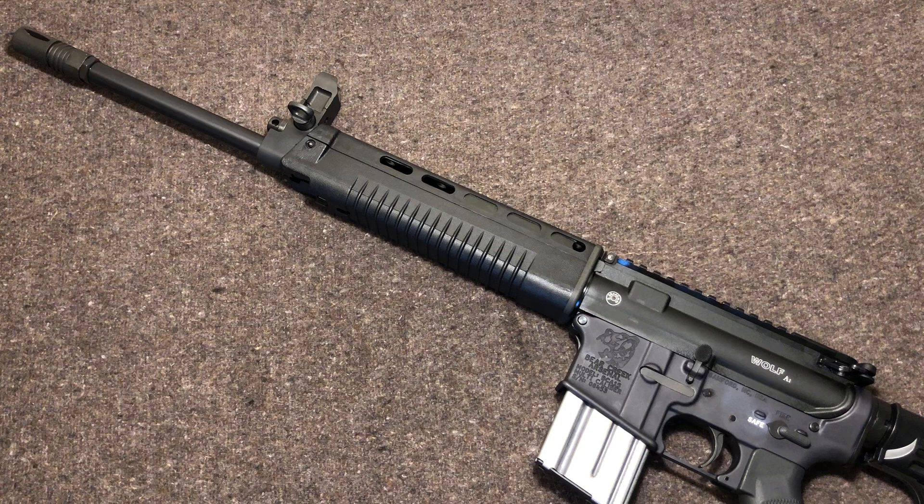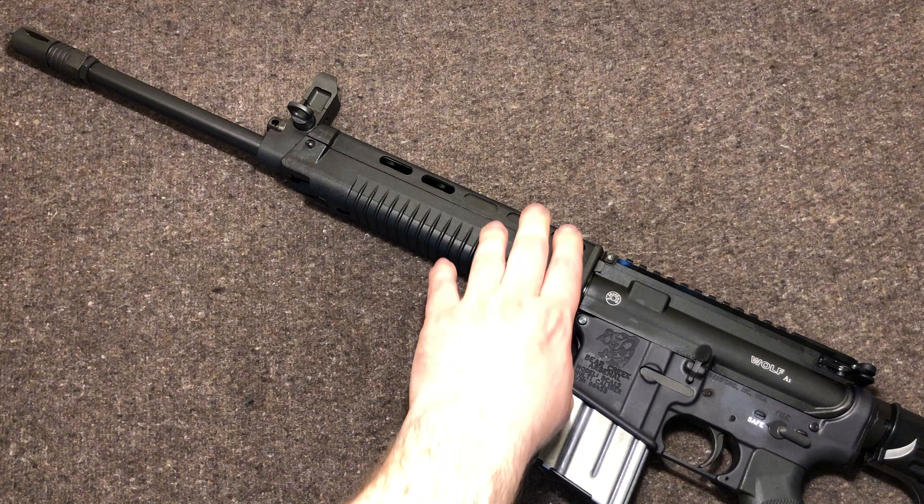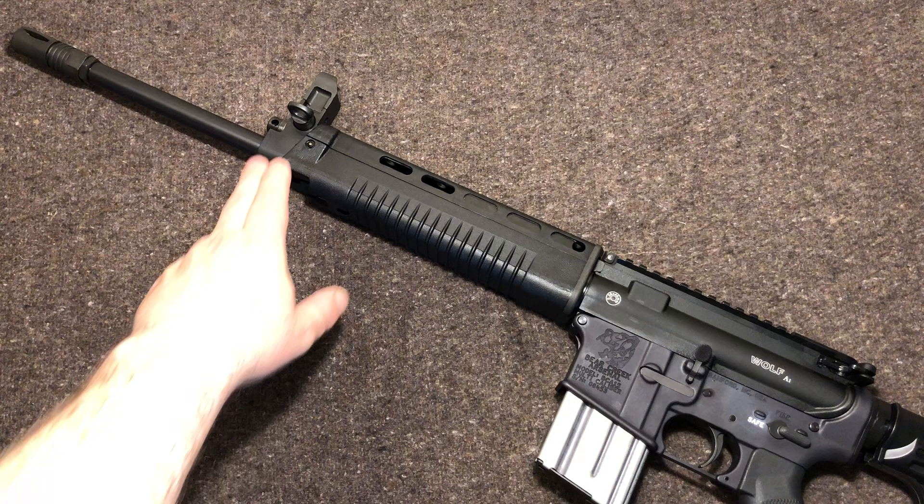The military version has a chrome-lined chamber and bore. The one Wolf is putting out does not — I forget the coating, I don't think it was melonite, but it's something along those same lines and still a pretty good quality coating. I'm not too concerned — I'm more of a collector than a shooter. I personally feel like people make too big a deal out of chrome lining. T91 Tactical does offer these uppers with chrome-lined barrels and the proper front sight post, but you're paying a premium — about double what the Wolf A1 costs.